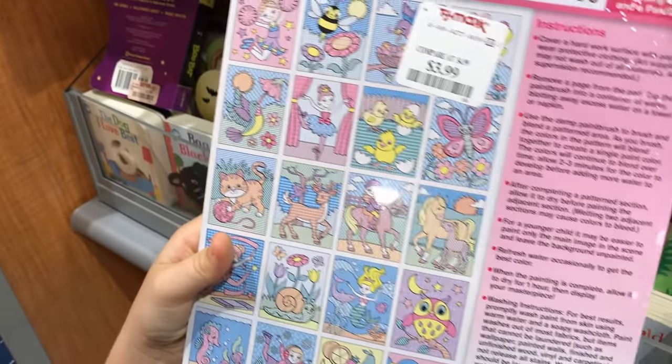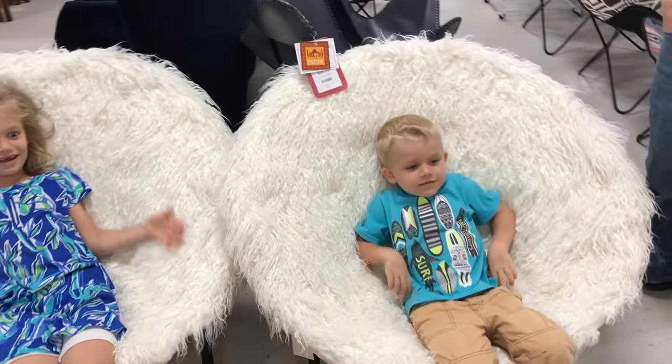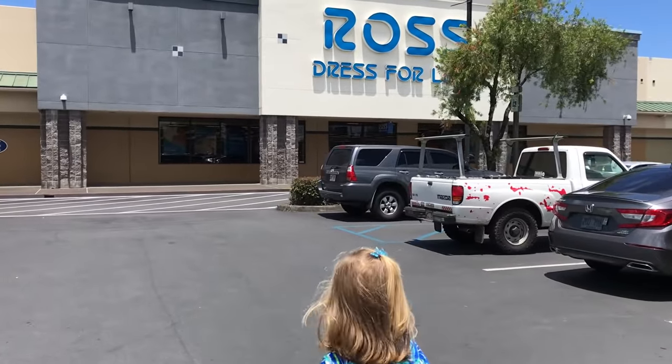How neat! That is a nice book. Nice chairs, huh? Yeah, really nice. And here's our local Ross.